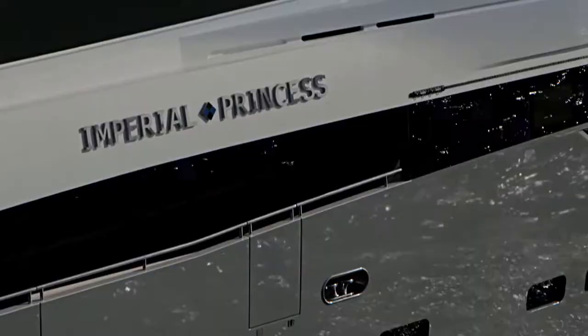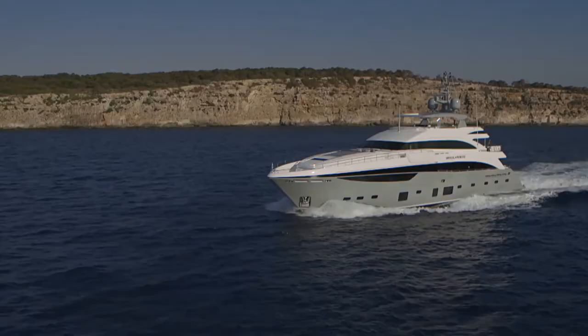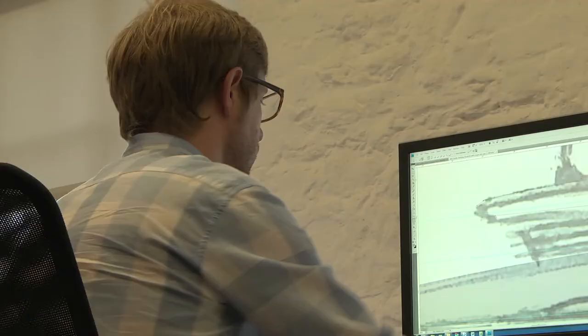Primarily we're a naval architect's office, concentrating on the hulls and structural engineering, but we also do the exterior styling and interior layouts. We design yachts from 40 foot up to 77 meters — one of the only design houses that has all of these disciplines underneath one roof.